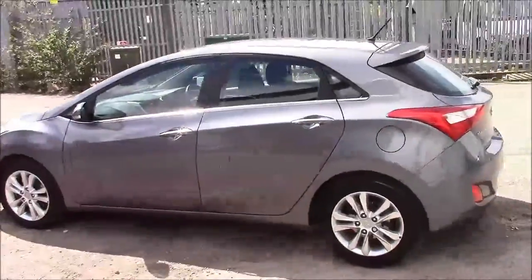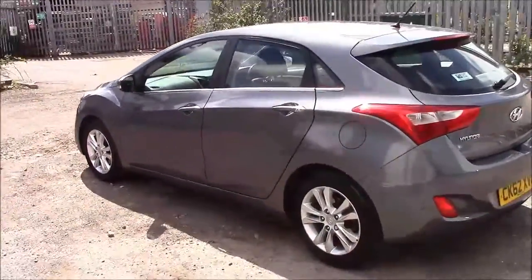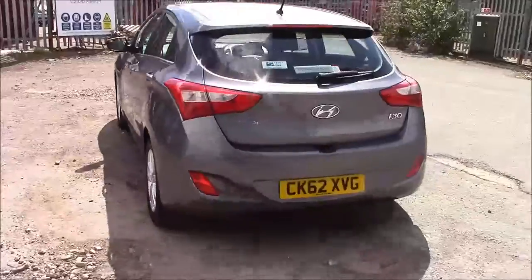As you walk around the vehicle you'll notice this car comes with parking sensors located around the front and rear bumper, same colour body bumpers, and also a heated rear windshield.